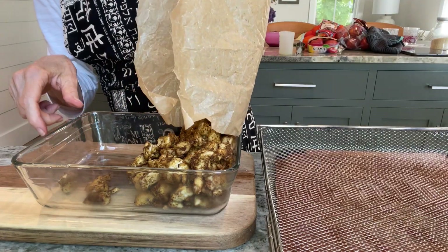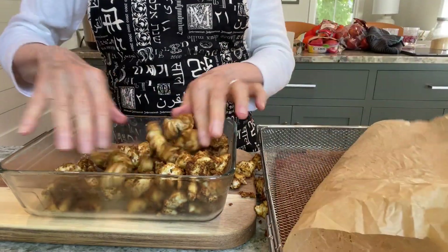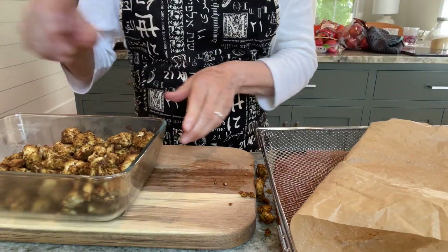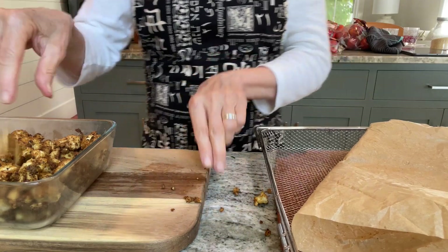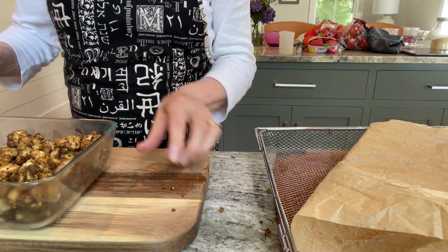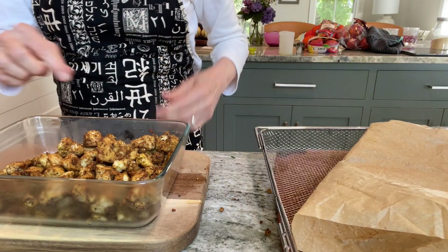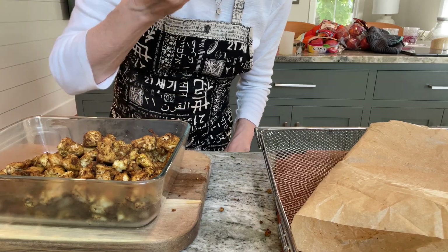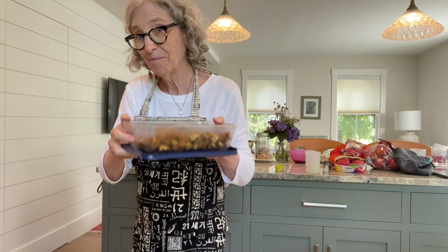When the tofu was done, I poured it into the glass container. It is just one of the most delicious recipes — good hot, good cold, good on salads, good with rice. So many different things you can do with it. And of course I took a little taste because who could resist? Torn tofu. Delicious. Into the fridge, all ready for the week.